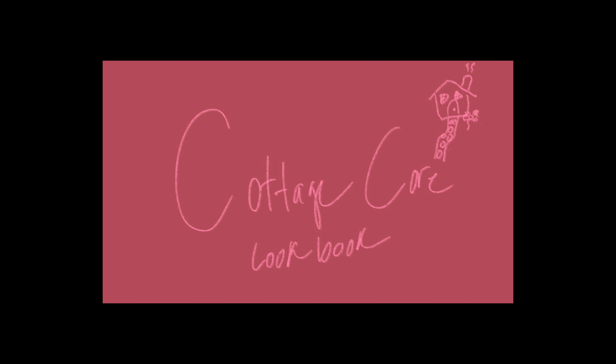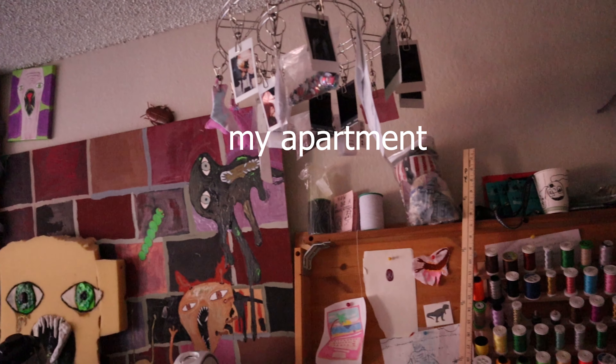Hey everyone, welcome back to my channel. I recently discovered cottagecore on TikTok and I'm very obsessed with the aesthetic, and I decided that I wanted to play dress up and make a little cottagecore lookbook.